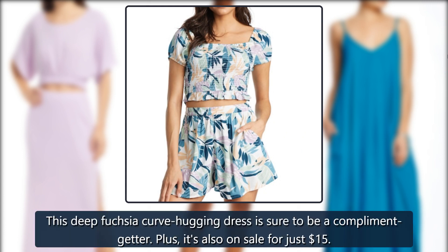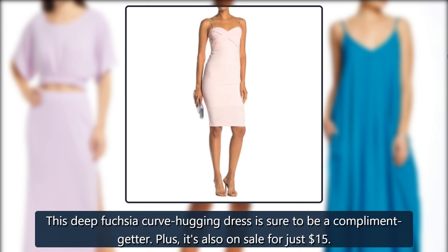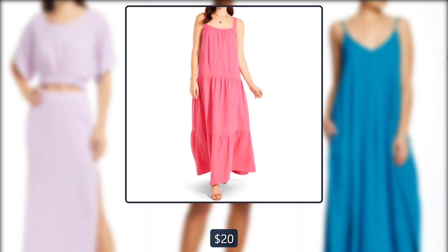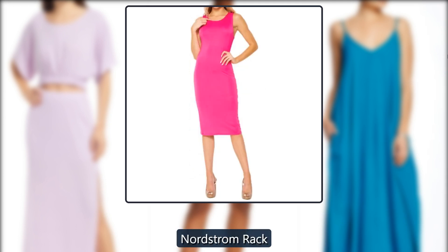This deep fuchsia curve-hugging dress is sure to be a compliment getter. Plus, it's also on sale for just $15, down from $20, at Nordstrom Rack.